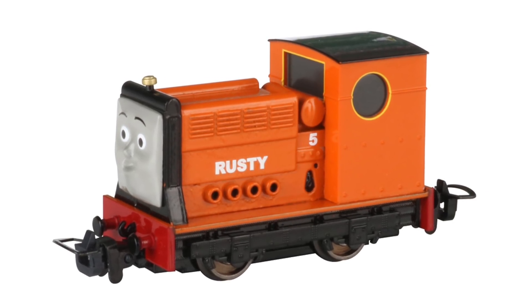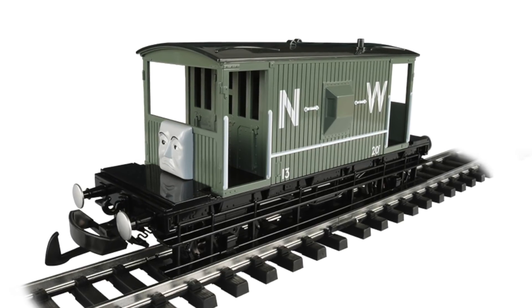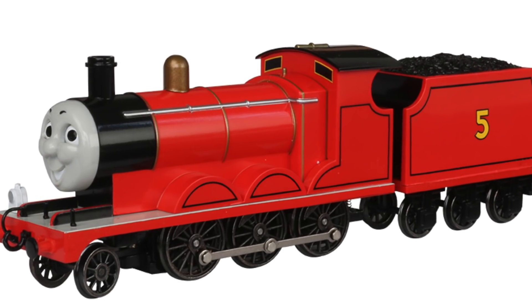Is the narrow gauge Rusty by Bachman out yet? What about the Spiteful Brake Van? Is Bachman going to make a large-scale Henry, Edward, or Gordon? What about James? Am I getting that? This and more on Trains Are Fun.